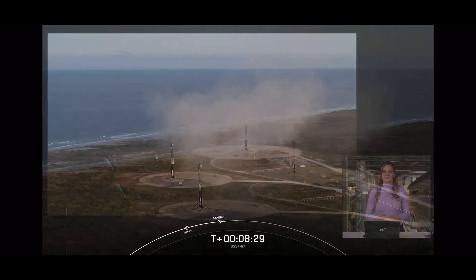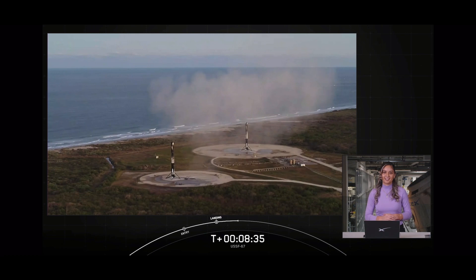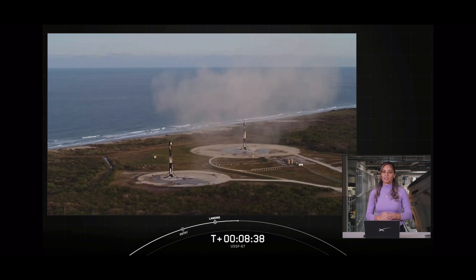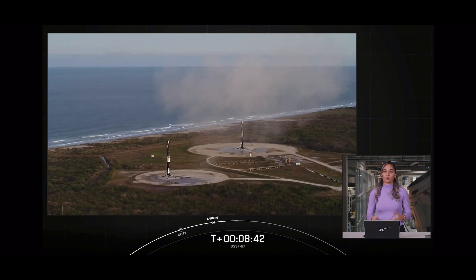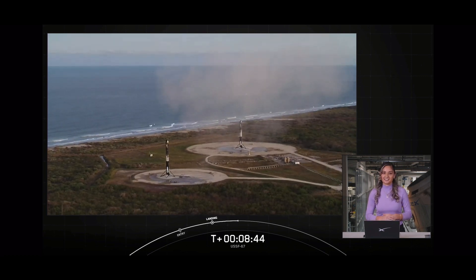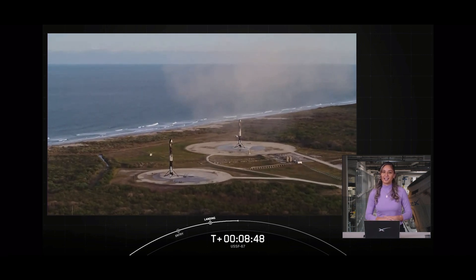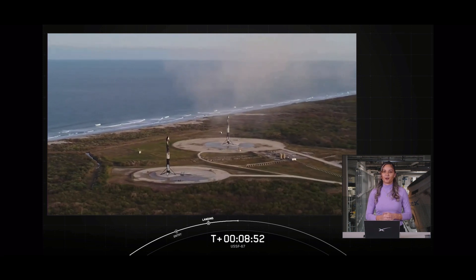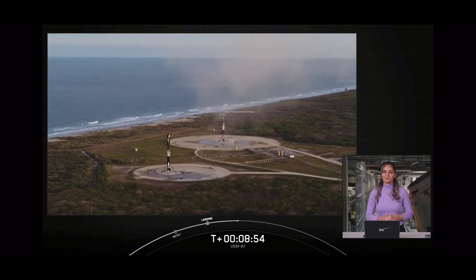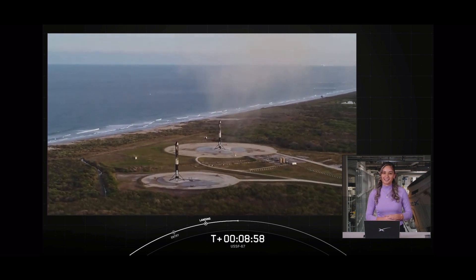With successful confirmation of our side boosters landing, that will bring today's webcast to a close. We'd like to thank the United States Space Force for entrusting us with today's mission, the range and the Federal Aviation Administration for licensing today's launch, and all of you, our viewers, for tuning in. Head over to our website and social media platforms for updates on our next missions and milestones. We hope you enjoy the rest of your weekend and we'll see you again soon.